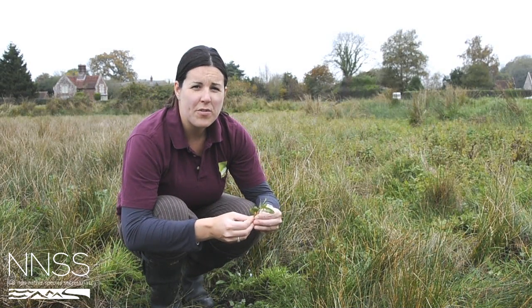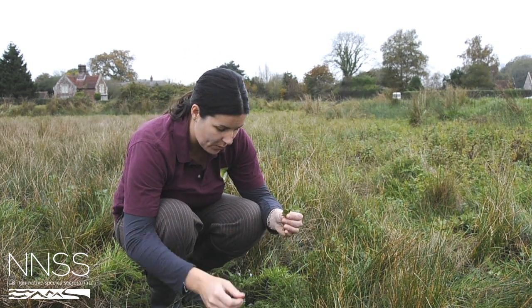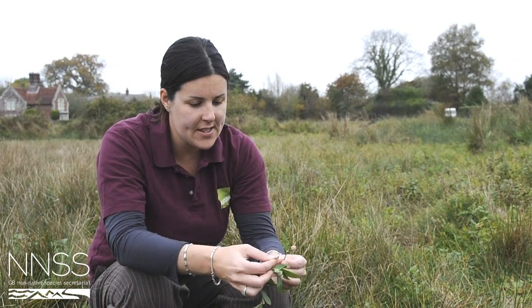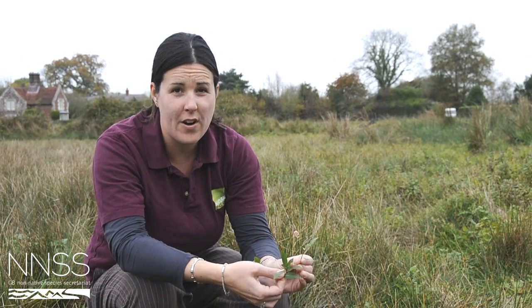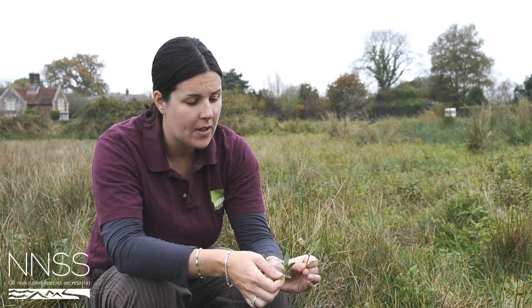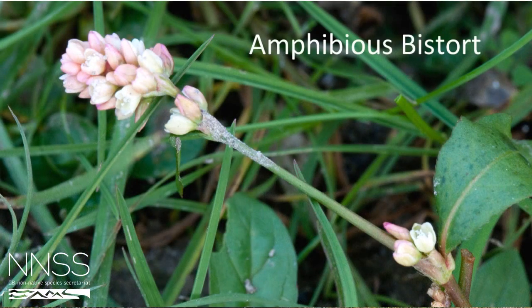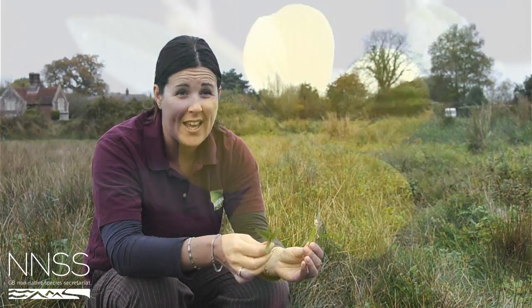There are several different plants that could be mistaken for Ludwigia, one of which is the Amphibious bistort. You can see that the leaves of the Amphibious bistort and the Ludwigia are very similar, but the best way of telling the difference is during the flowering season — the bistort has a small pink clump flower and the Ludwigia has a big yellow flower.